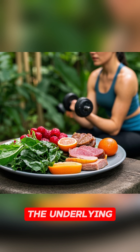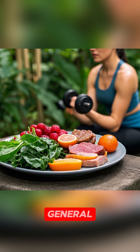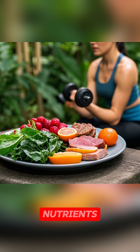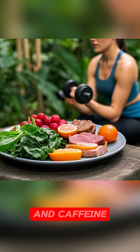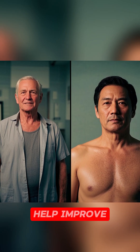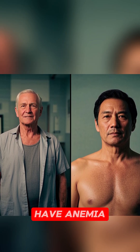Treatment for anemia will depend on the underlying cause, but in general, it's important to eat a healthy diet rich in iron and other nutrients. Avoid alcohol and caffeine and get regular exercise. Following these tips can help improve your symptoms and quality of life if you have anemia.